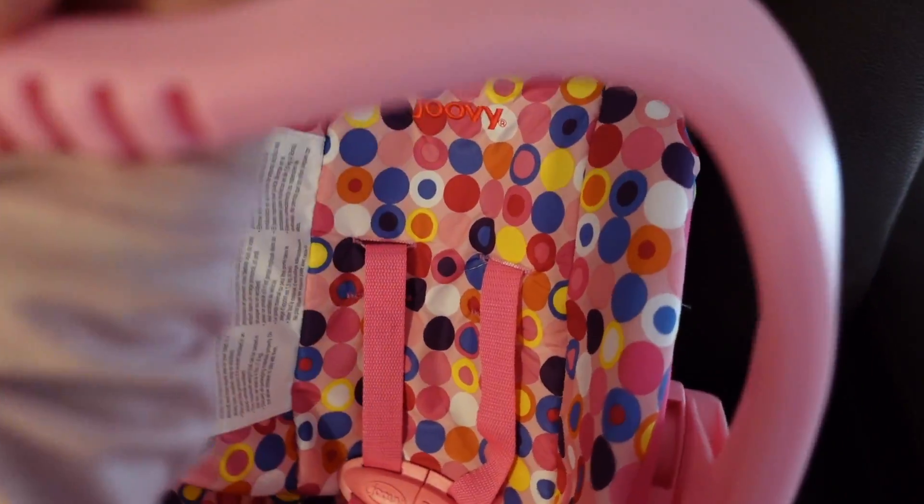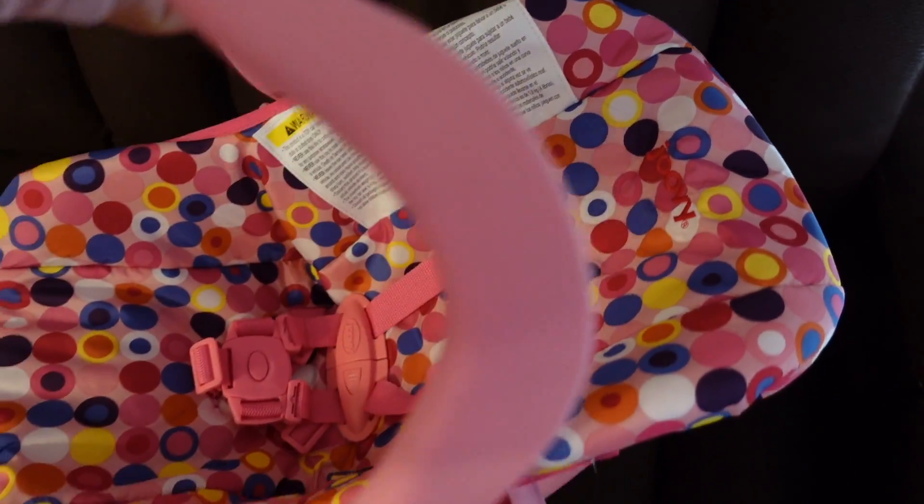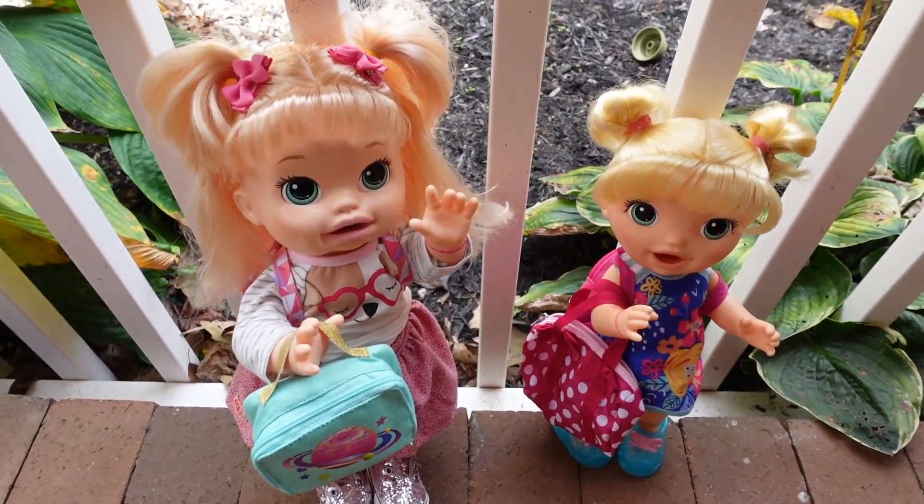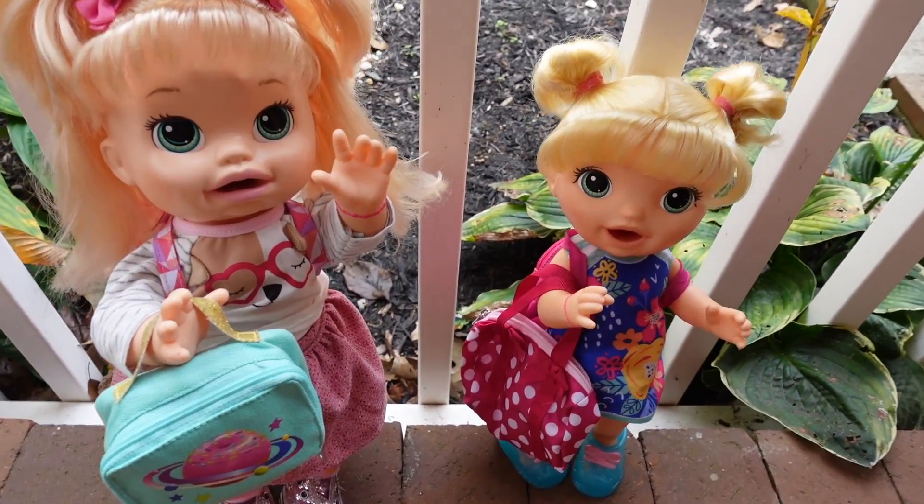Alright guys, let's go pick up Sarah. I'm going to get the car seat. This is Baby Pumpkin's new car seat, but I figured Sarah could use it today. I am at the Baby Alive school now and there is Sarah.